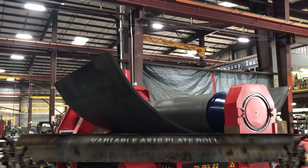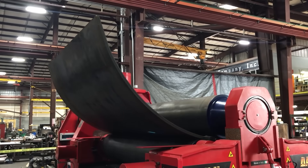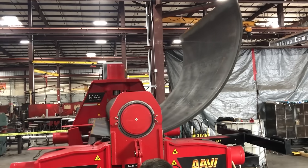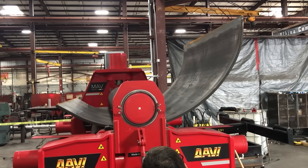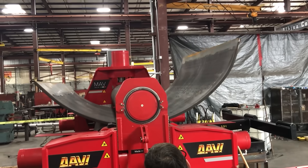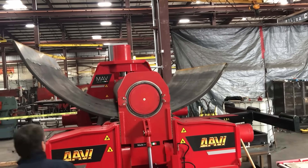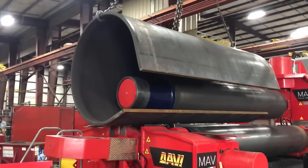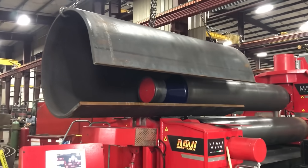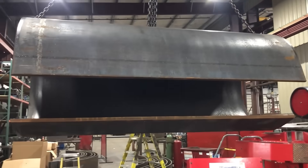This is the variable axis plate roll, a bending beast with brains. Unlike traditional rolls, it adjusts the axis of each roll dynamically, giving you perfect control over the curve, cone, or cylinder you're forming. Need to roll a thick steel plate into a tank, then switch to a conical flare? No problem — it reshapes heavy steel like clay. Less flat ends, tighter curves, and zero guesswork.